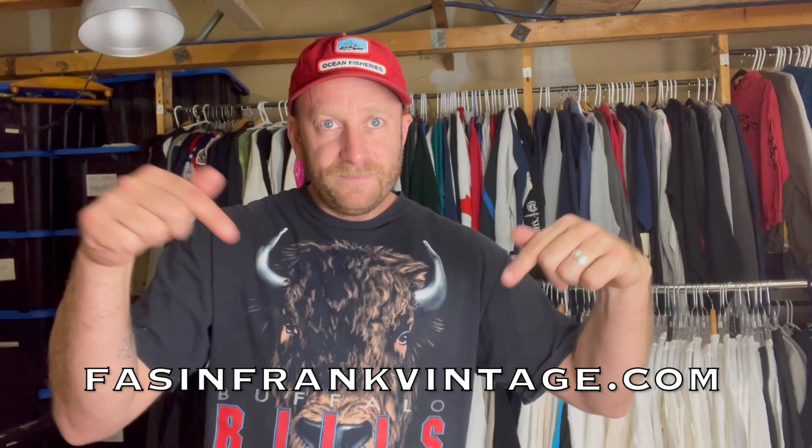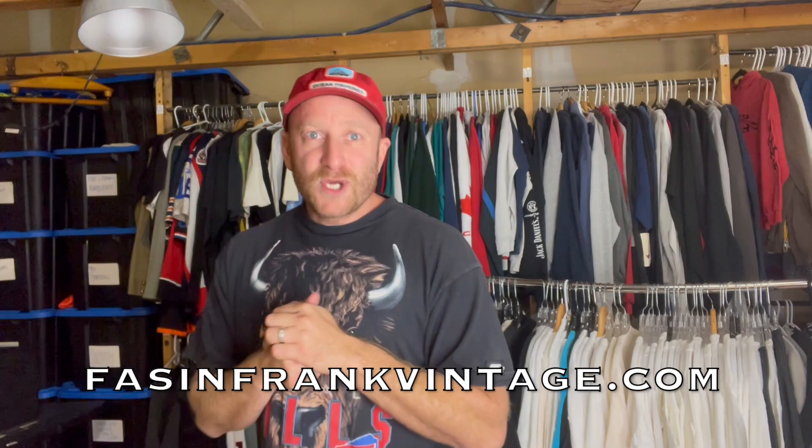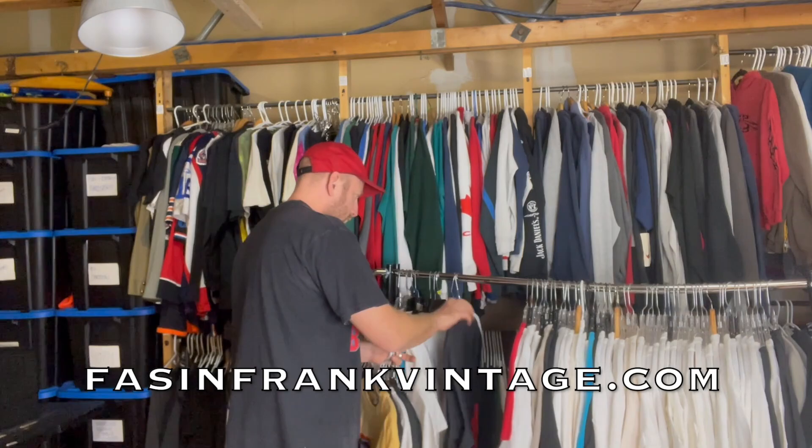Anyway, here is the drop — it's all available right now on F as in Frank Vintage dot com. Let me show you some of my favorites.